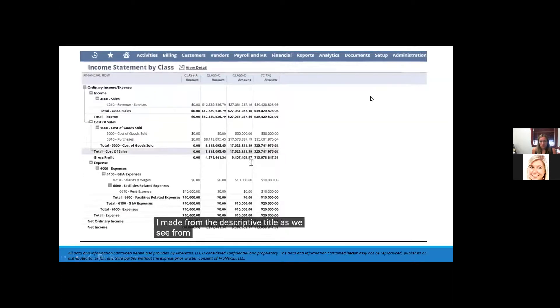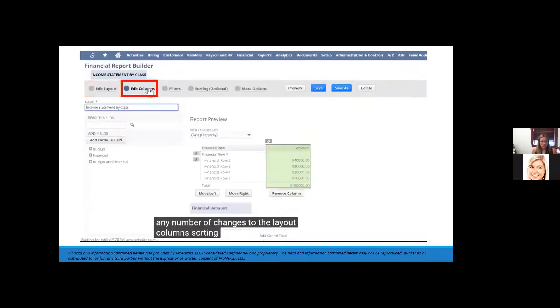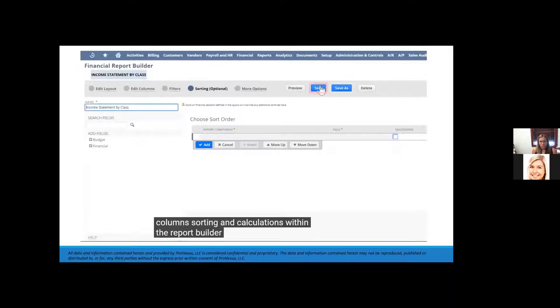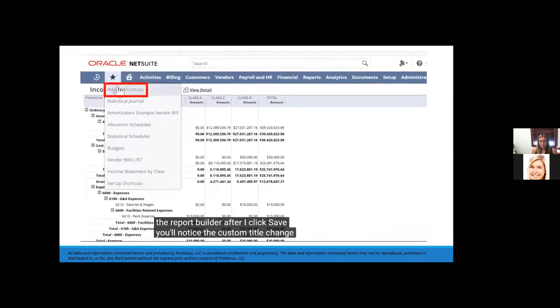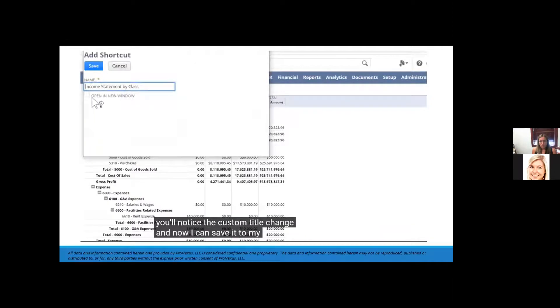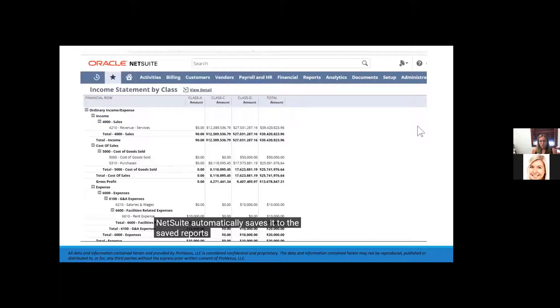I'm allowed to make any number of changes to the layout, columns, sorting, and calculations within the report builder. After I click save, the custom title changes and I can save it to my shortcuts. NetSuite automatically saves it to the Saved Reports menu.